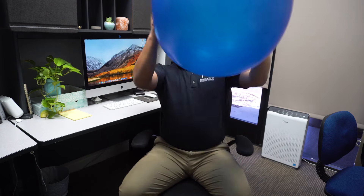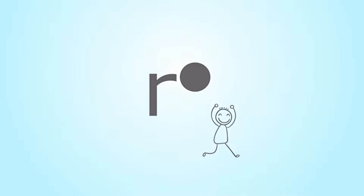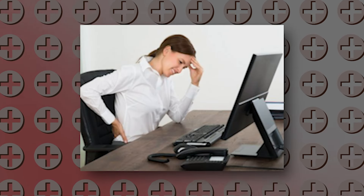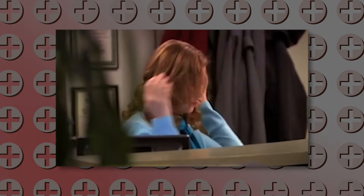Hey everyone, welcome back to Rehab and Revive Physical Therapy. My name is Dr. Luo and today we're going to review alternative office chairs. For those of you with an office job, your desk and chair setup are vital to your workplace happiness. If you've got an old chair, it may be uncomfortable, causing you back pain, neck pain, even knee pain, and you're looking to replace that chair with something better. Today there are so many different options and we're going to look at five of them.